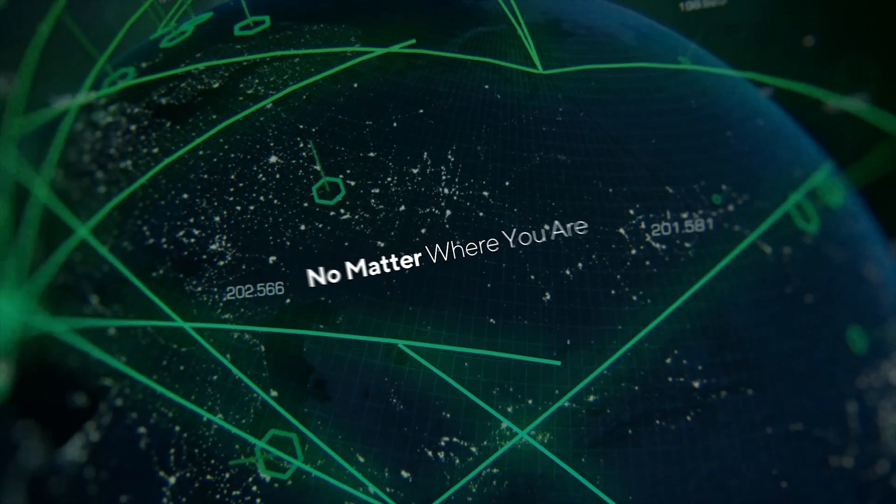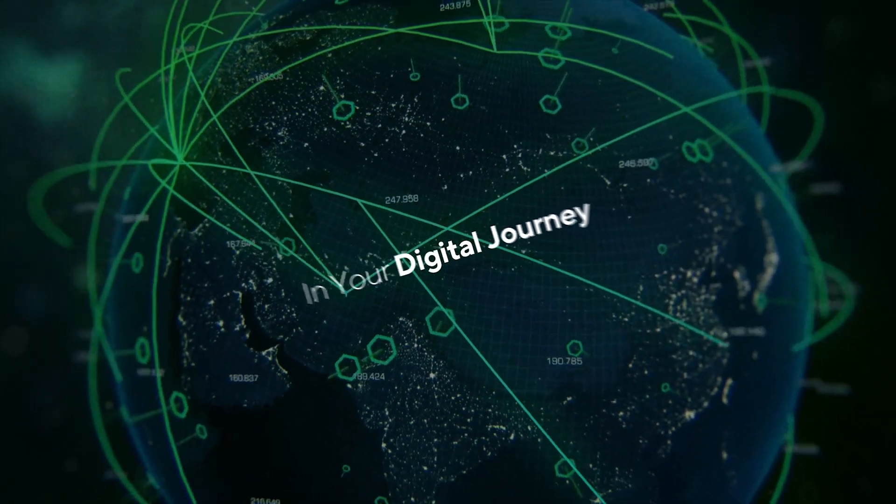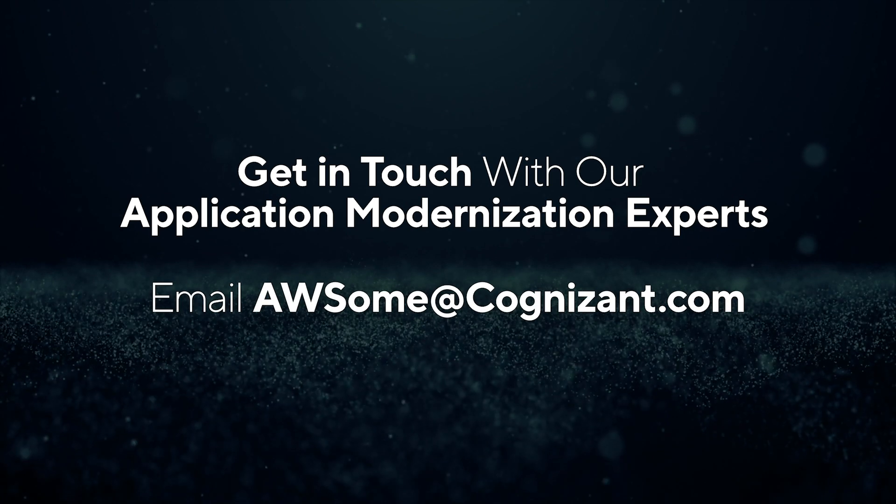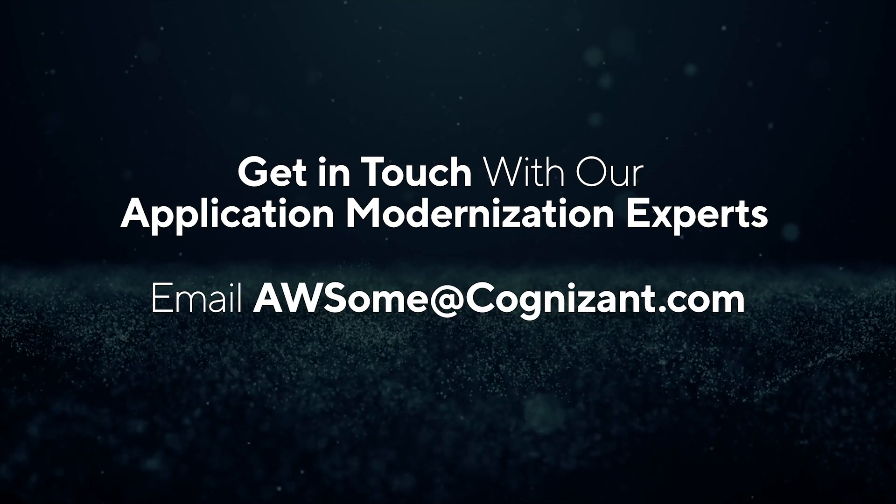No matter where you are in your digital transformation journey, Cognizant can help you. Get in touch with our application modernization experts at awsome@cognizant.com.